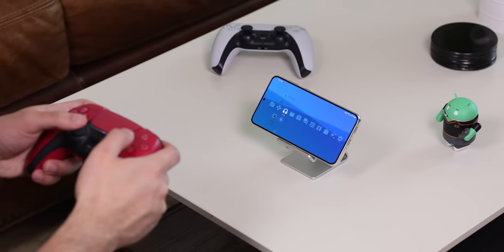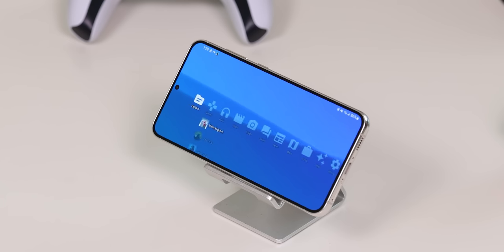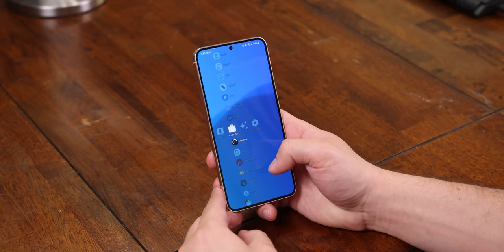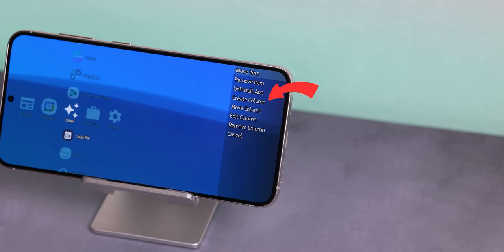It even resembles a classic PlayStation menu with a horizontal line of folders and a nostalgic blue live wallpaper with moving waves. Scrolling from one category to the next will open a cascade of apps and you can even create your own folders to include your favorite sets.